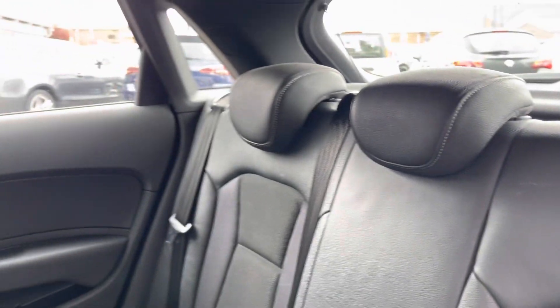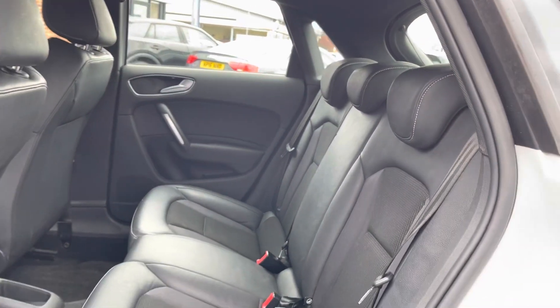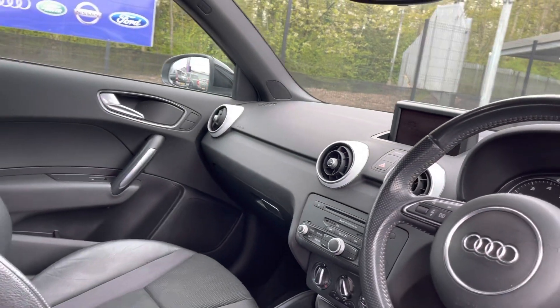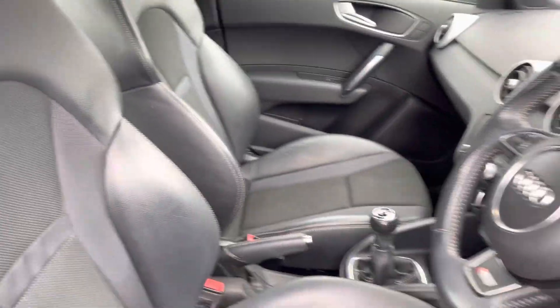Taking a look into the rear now, here you do have your half leather, half cloth push-finished back seats. Moving over into the front now, you do have your full leather multifunction steering wheel as well as your half leather, half cloth push-finished front seats. These are extremely comfortable and you can set that perfect drive position with your lumbar support just below.